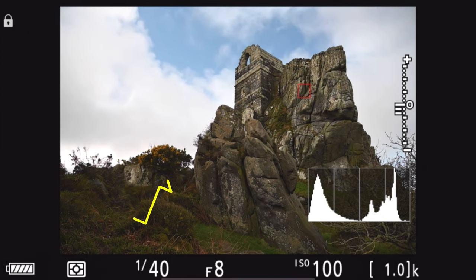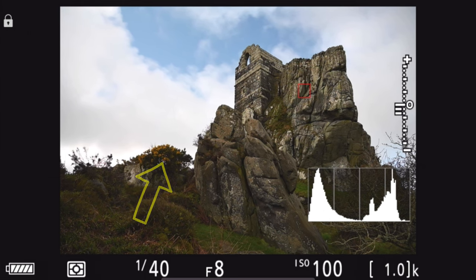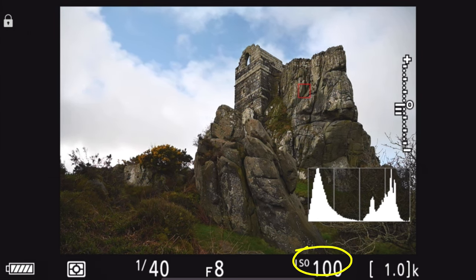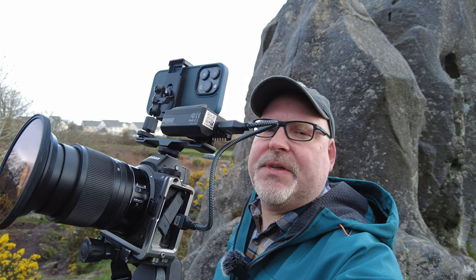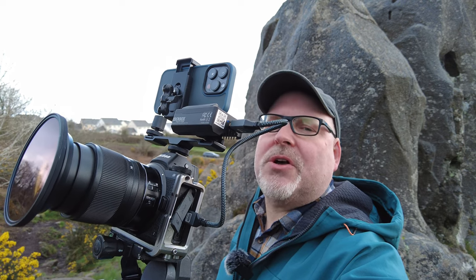The gorse over there on the left hand side is blowing around quite a bit, it's quite a stiff breeze. So I've had to up my ISO from the native 64 up to 100, maybe 200, just to get a faster shutter speed. It's just a case of waiting now — waiting for the clouds to give me the interesting sky I want and hopefully get that light as well, and then I'll fire off a couple of shots.